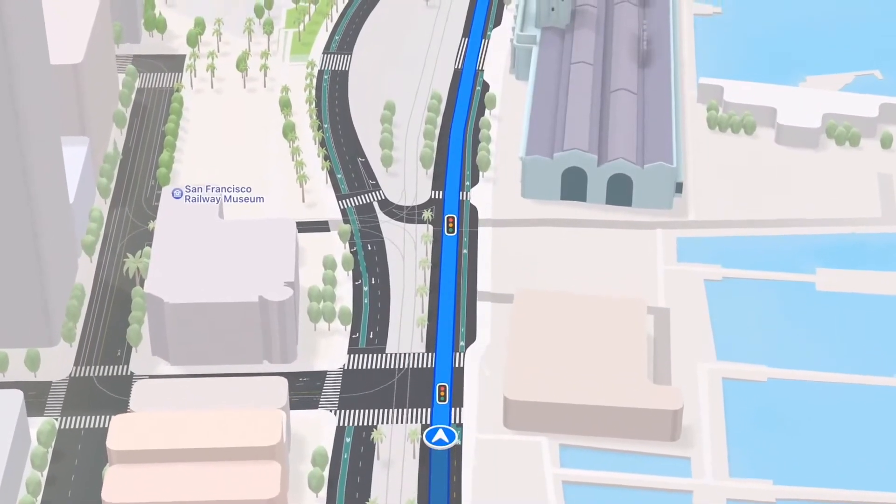And when a user is ready to go somewhere, Maps in iOS 15 will make getting there way better. Let's start with driving.